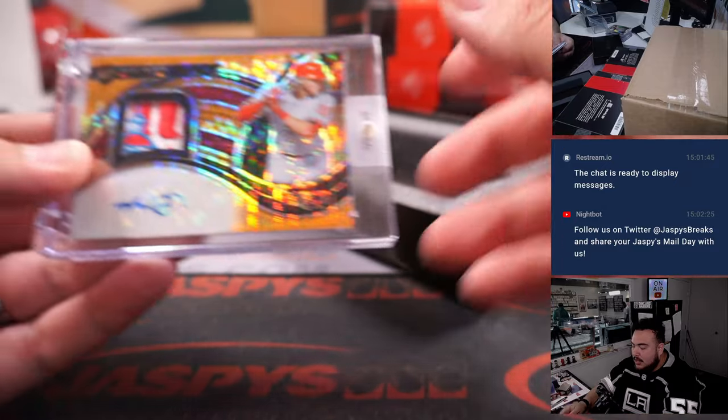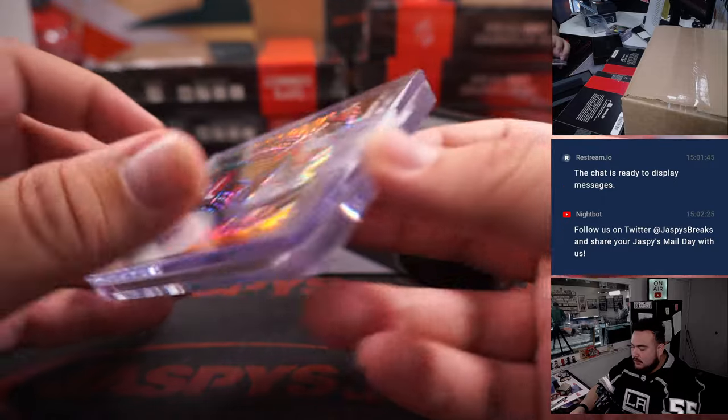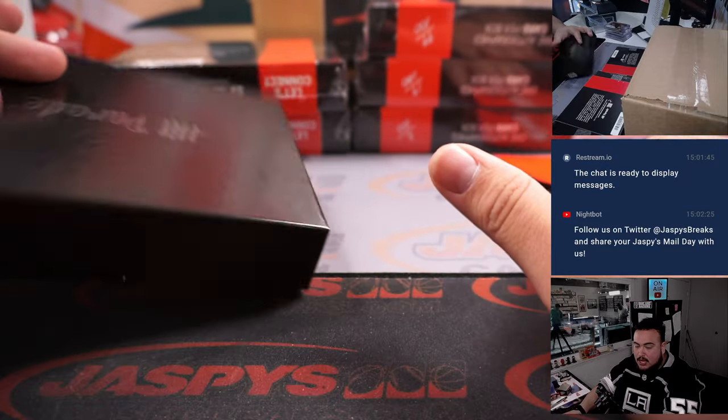Look at this patch — Alec Bohm from Select, numbered to 20. That's a Phillies card, going to Jago.